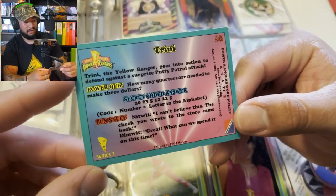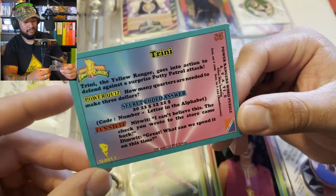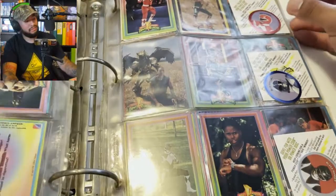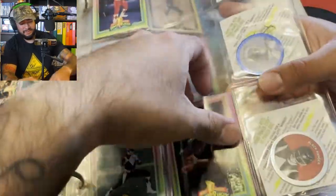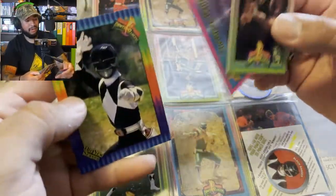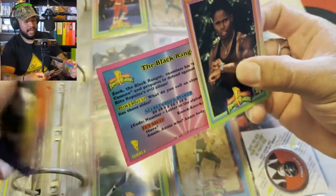Secret code answer: Power. "How many quarters needed to make three dollars?" — Wait, one? I won't do too much. I guess these are all mainly just McDonald's collectibles, but still — look at those! Look at that! Tell me these aren't vintage. Oh, there's two in it — wow, three! Yeah I definitely need to move these over.